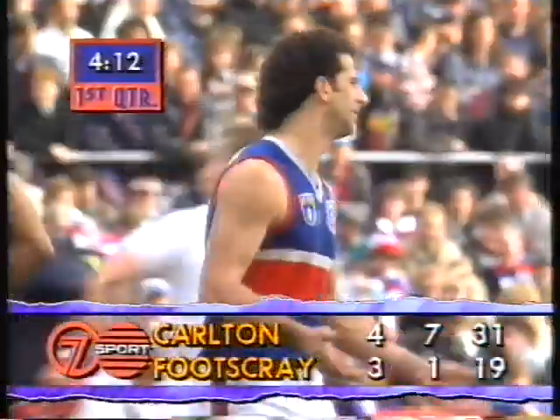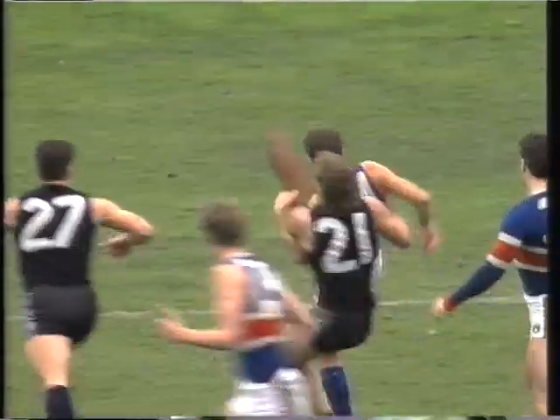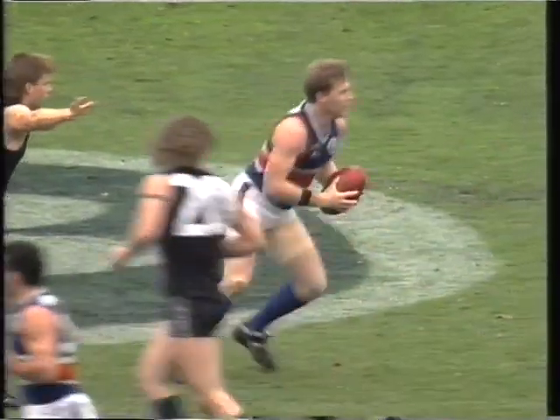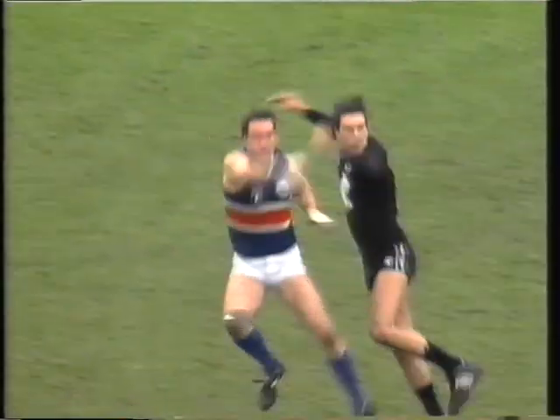3-1, they trail Carlton 4-7. In towards the centre of the ground, no mark taken. Stephen Wallace gets his foot to the ball, goes up towards the wing and the mark is taken by McPherson, right in the middle. Stephen McPherson lays off the hand pass down towards Campbell, who as we've said is now playing in the forward line.